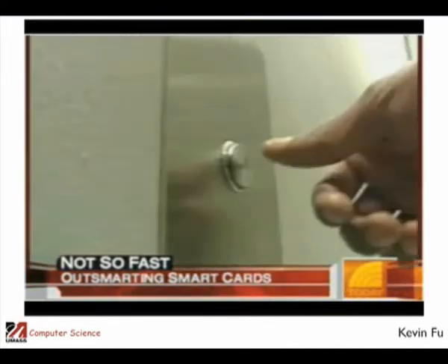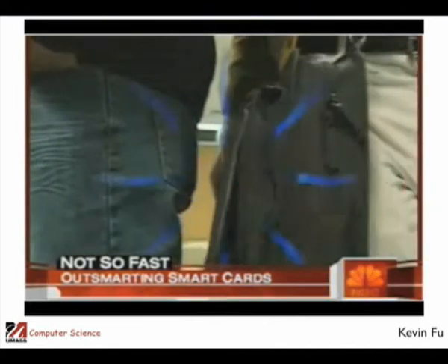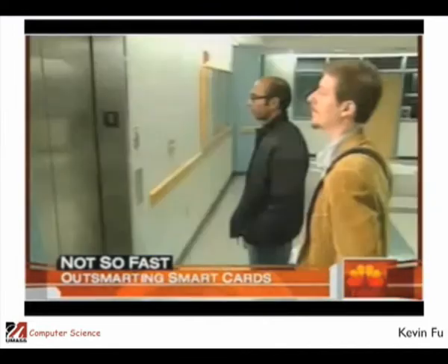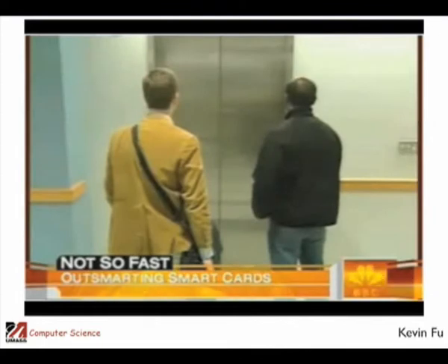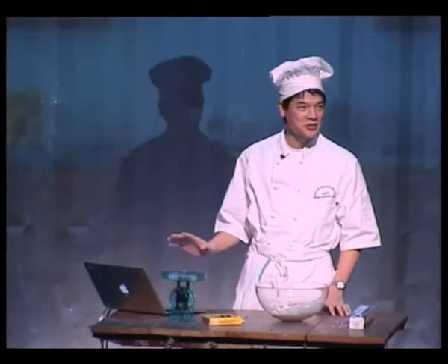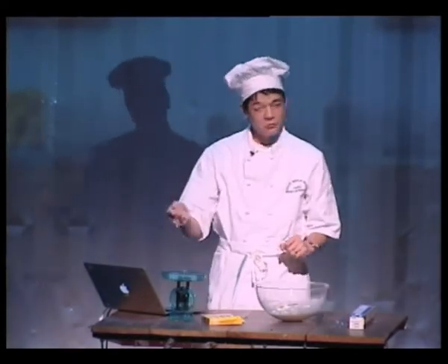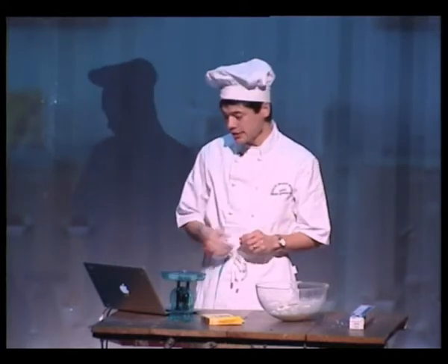If I can stand next to somebody so that my briefcase is about four inches away from their pocket for about half a second, that's enough time and distance for me to get their information. And that was an actual read of an actual RFID-enabled credit card.